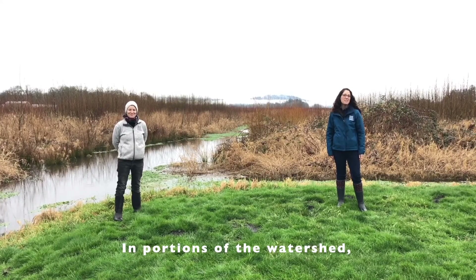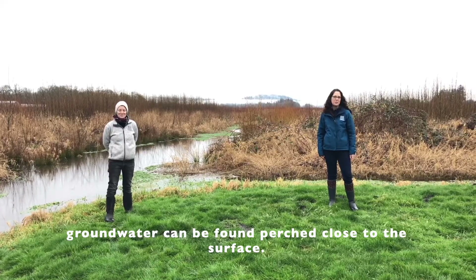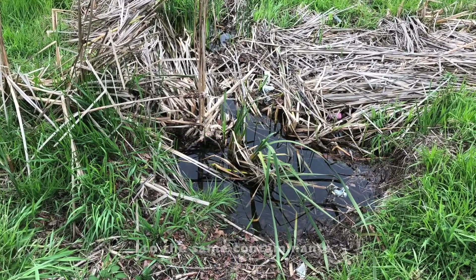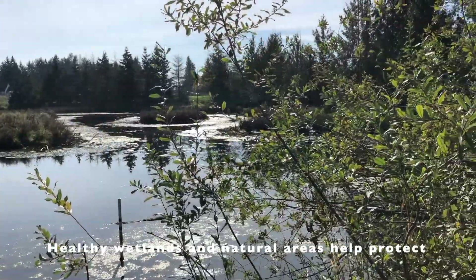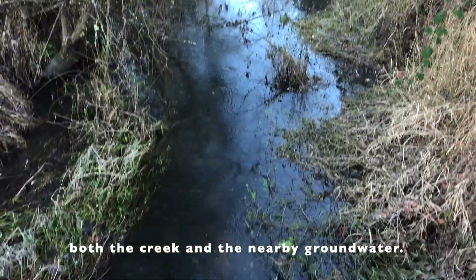In portions of the Burnt Bridge Creek watershed, groundwater can be found perched close to the surface. Shallow groundwater is susceptible to the same contaminants that migrate to the creek through rainwater runoff. Healthy wetlands and natural areas help protect both the creek and the nearby groundwater.